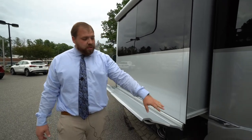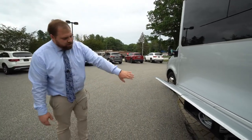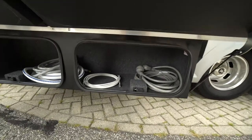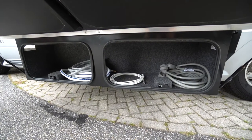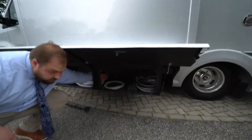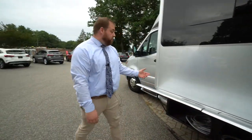Airstream upgrades the wheels to Alcoa wheels — top of the line wheels for a unit like this. Then there are two more undercarriage storage bins. A really cool feature is that they actually slide out with the slide — they attach to the bottom of the slide, so there's no need to climb under it to get to your storage when the slide is out. They do pass through one another, so you can put longer things in there. It's one big container with some cords and whatnot in there currently.